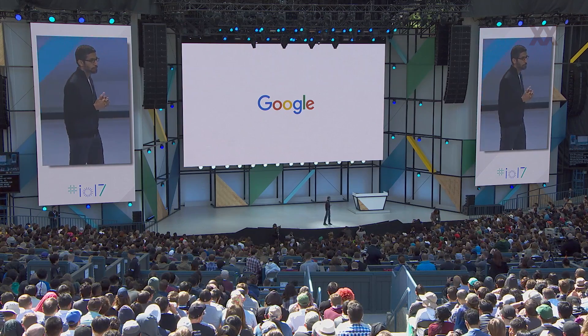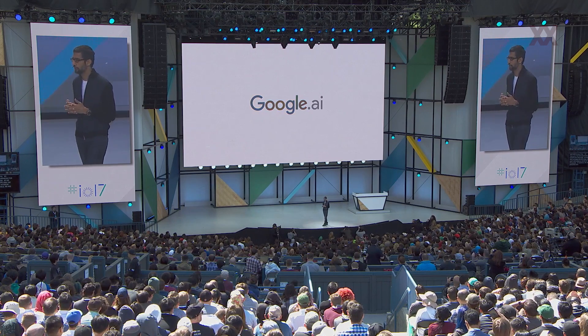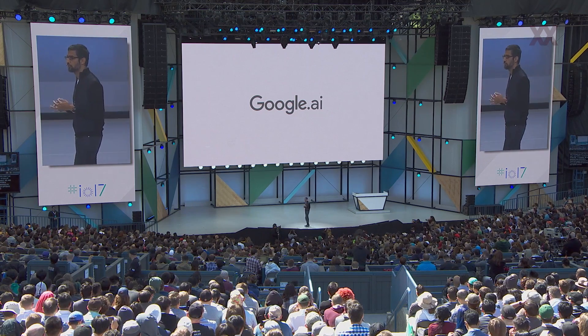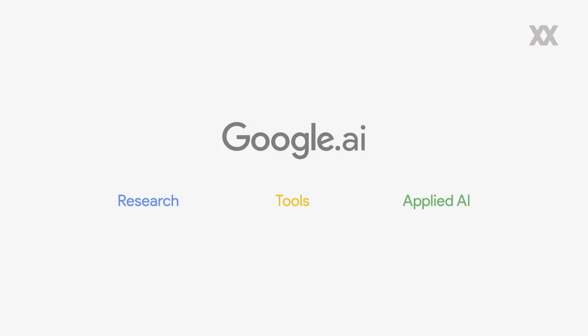This lays the foundation for significant progress. We are focused on driving the shift and applying AI to solving problems. At Google, we are bringing our AI efforts together under Google.AI — a collection of efforts and teams across the company focused on bringing the benefits of AI to everyone. Google.AI will focus on three areas: state-of-the-art research, tools and infrastructure like TensorFlow and Cloud TPUs, and applied AI.